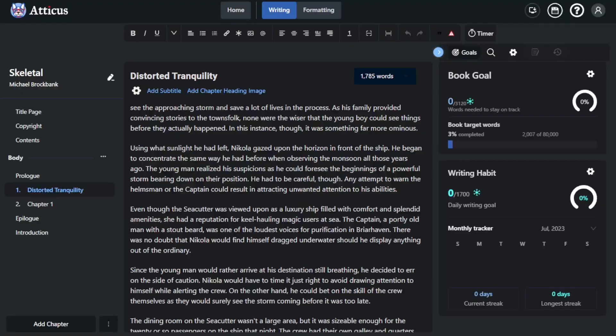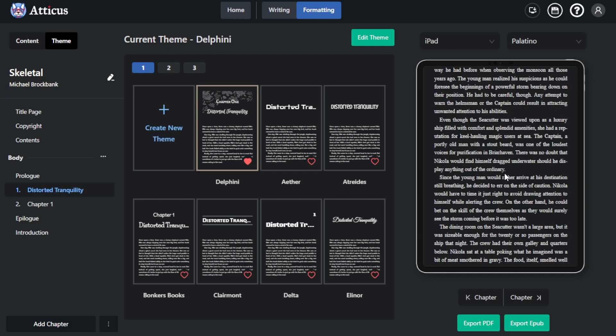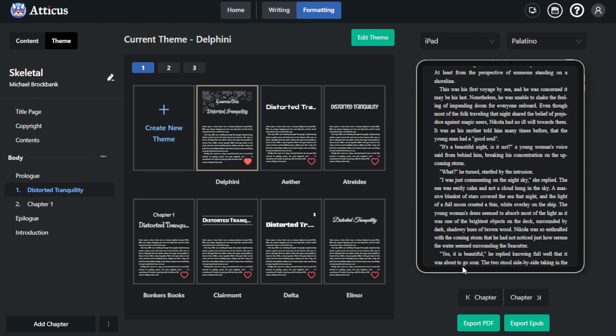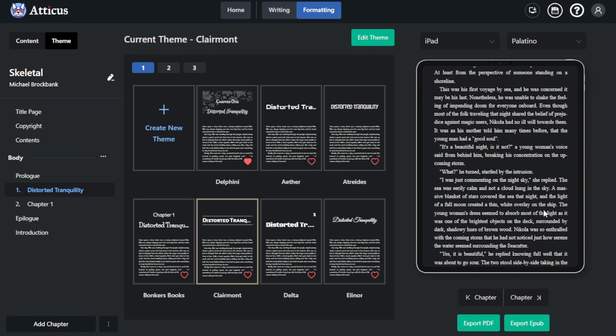For example, if I wanted to format the first chapter of this story — which is available on Inkit, by the way — clicking on Formatting shows the preview on the right-hand screen. It indents, adds the space, and properly indents all of your conversations throughout the story. By default, you have seven different layouts. Personally, I like the Delphini, but you can choose whatever you like and it'll adjust the chapter accordingly.